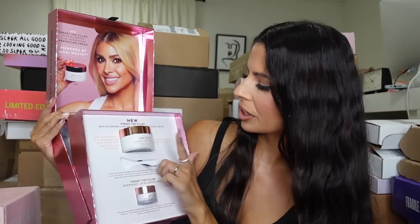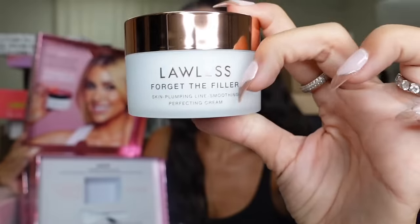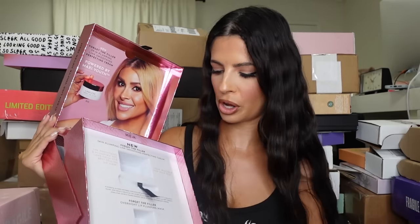Oh, this is Lawless! I see this pink box and I already know what it is. They sent me this to my house and I'm not gonna lie, I'm really excited. This is Forget the Filler — it's their skin-plumping cream by Annie Lawless. There she is in the background! And then they have the lip mask, which they've had forever, but this is their new new. Thank you!